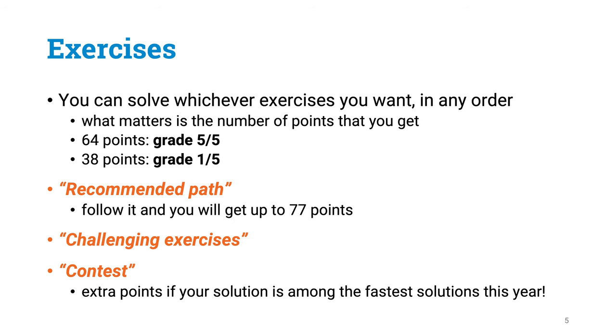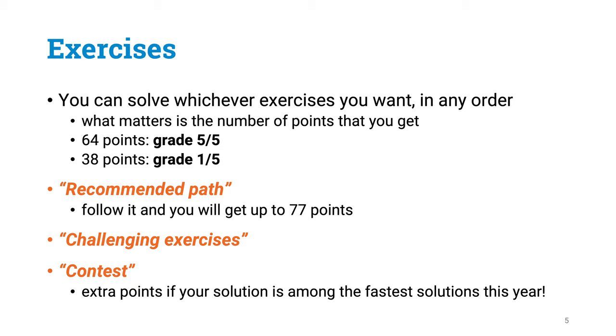You can freely choose whichever exercises you want to solve and in any order. But there is a so-called recommended part, and if you follow this recommended part and solve all exercises along it, you are going to get up to 77 points. On top of these recommended exercises, there are challenging exercises you can solve whenever you want for extra grades. Finally, there is going to be a contest in which whoever has been among the fastest solutions for selected exercises is going to get one extra point.